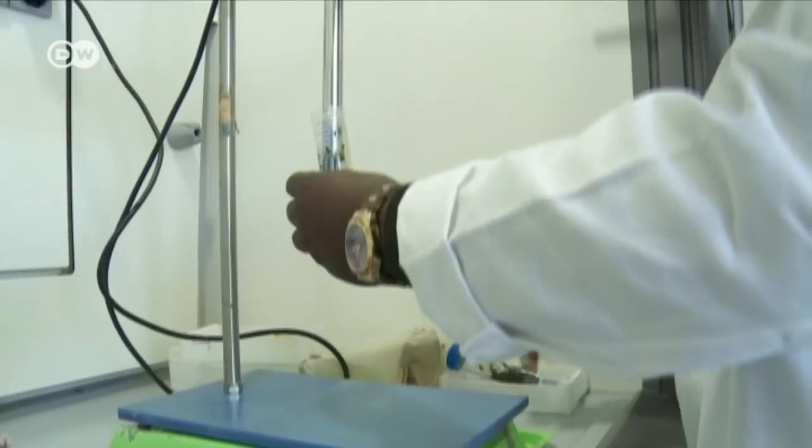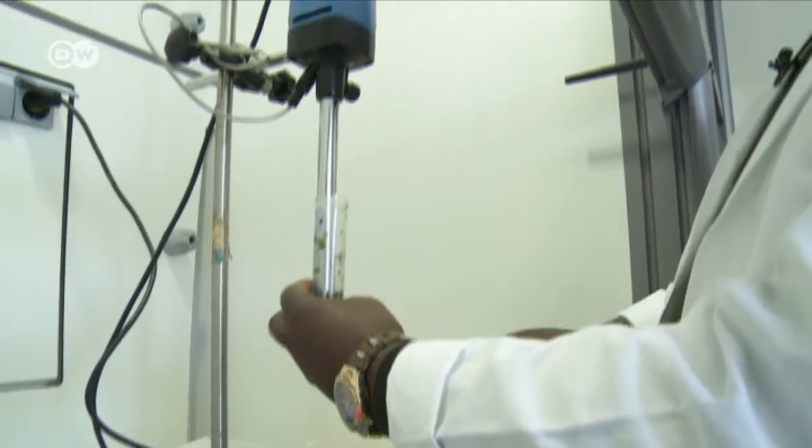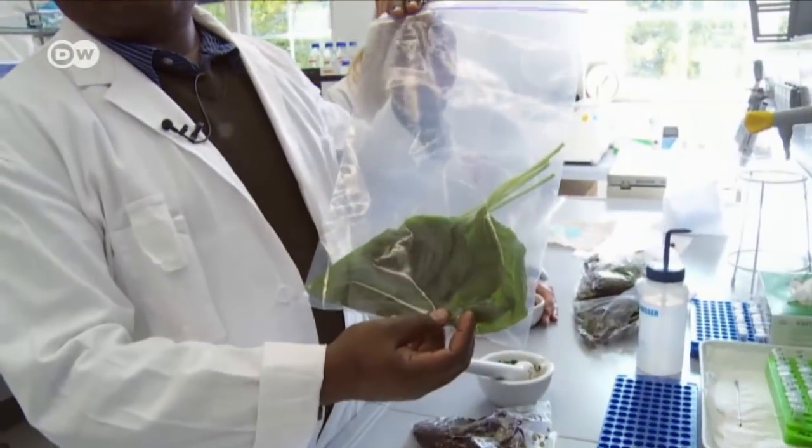Which packaging best protects the flavonoids and nutrients? The results from the amaranth plant are plain to see. Using smaller packaging like this, as opposed to the bigger gunny bags shown earlier, this kind of packaging material will help in preserving the nutrient contents.